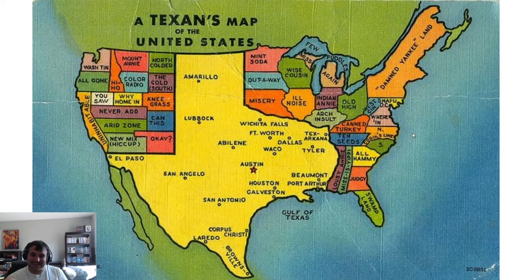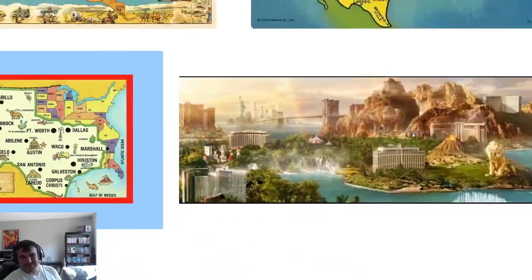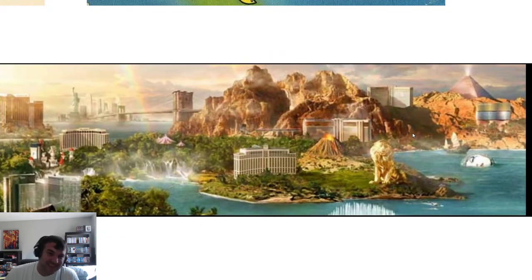A Texans' map of the United States — funny how they labeled all the other states with kind of humorous names, with Texas as the main character. Everything's bigger in Texas. And here's a map of the Las Vegas strip that was put in an advertisement — obviously this is not the actual Las Vegas strip; they got the scale way wrong.